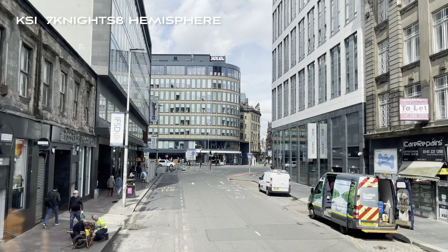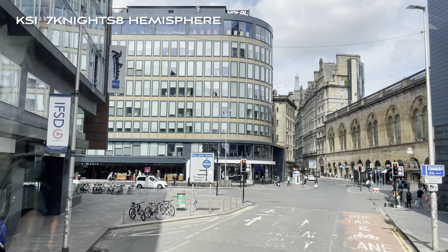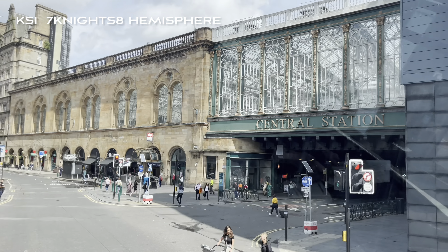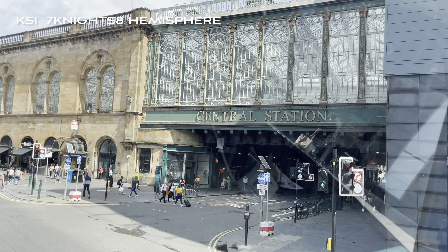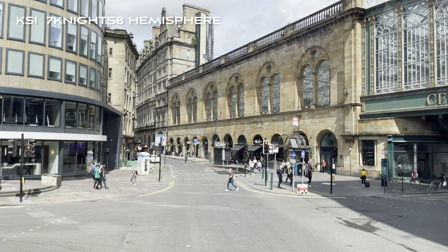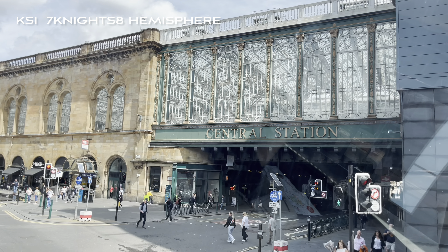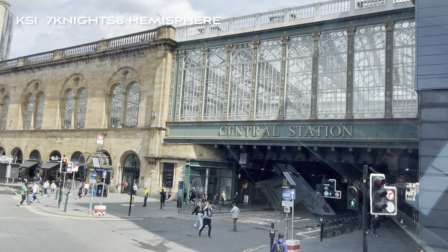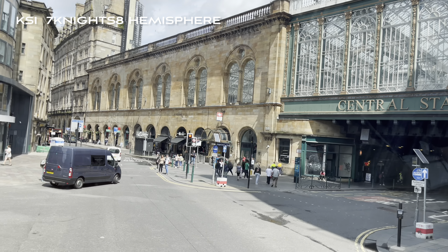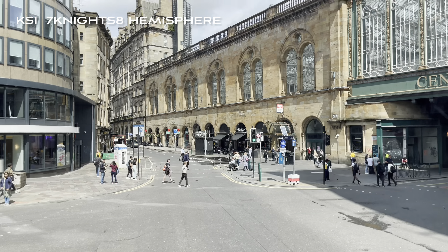We are now heading for stop number eight for Glasgow Central Station. The roof of the station has 48,000 panes of glass — these were painted black during the Second World War in an attempt to foil any bombing raids on the city. When the traffic lights change we will turn left onto Argyll Street heading for stop number eight. As we go round the corner, if you look at the green facade of the Radisson Hotel on our left, this is a nod to the green roof of the cathedral back at stop number two, linking the modern city with the ancient city.